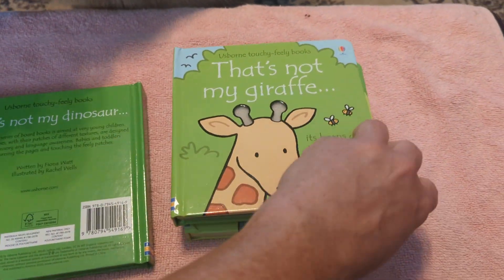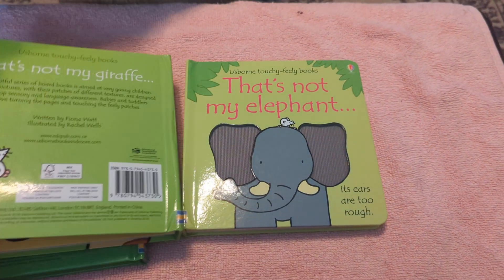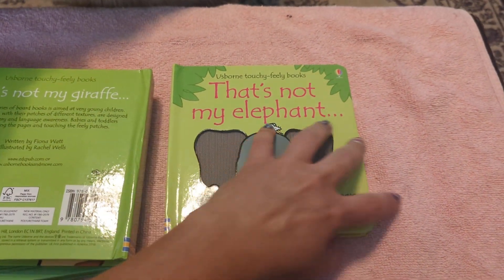We got That's Not My Giraffe, with touchy-feelys everywhere — fluffy! And That's Not My Elephant.